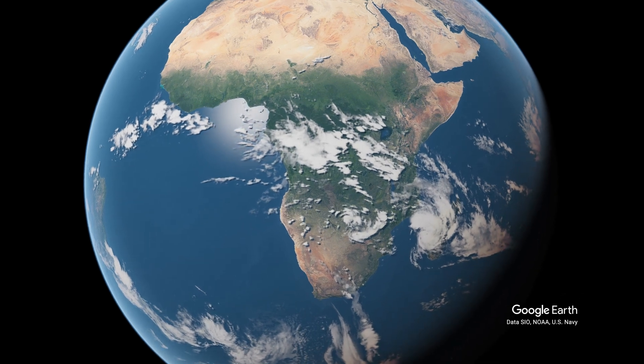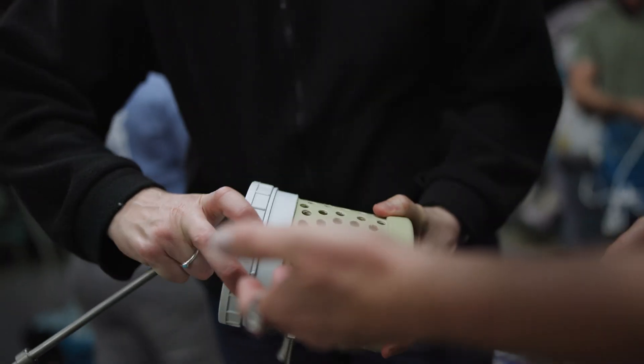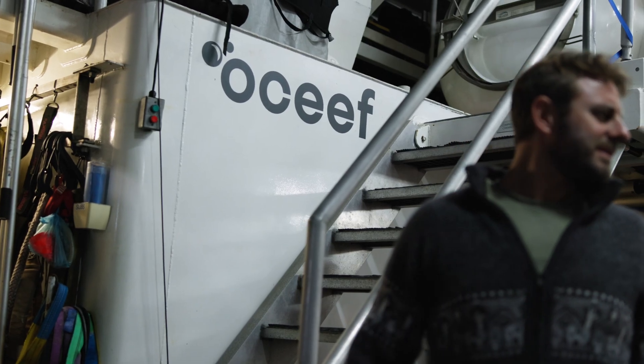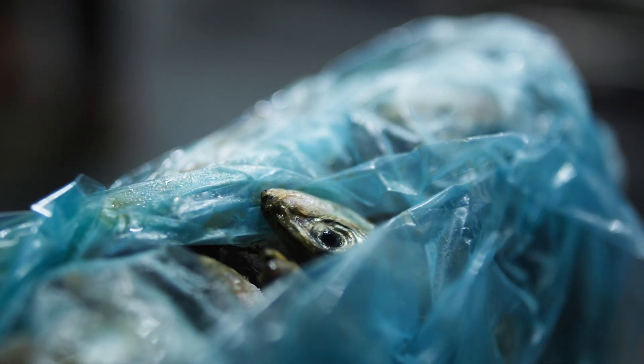I'm Dr. Mickey McComb-Kobza. I'm the director of Ocean First Institute, and I am here in South Africa on a white shark mission. I'm here with our partners: South African National Parks, Ocean Conservation Exploration and Education Foundation, and Rhodes University — all to find out what's happening to white sharks here.